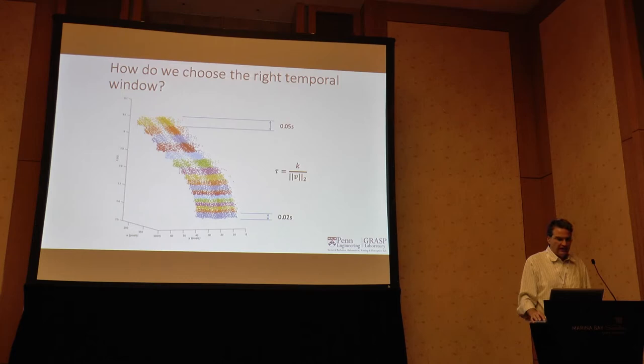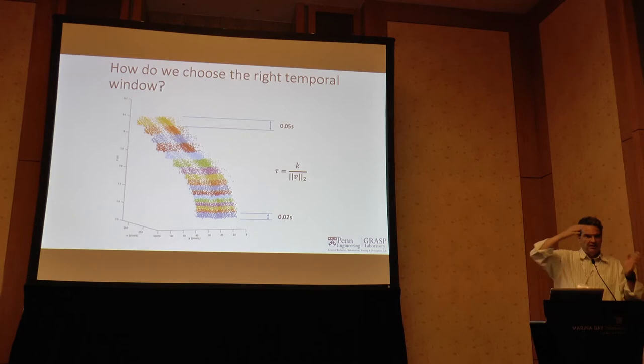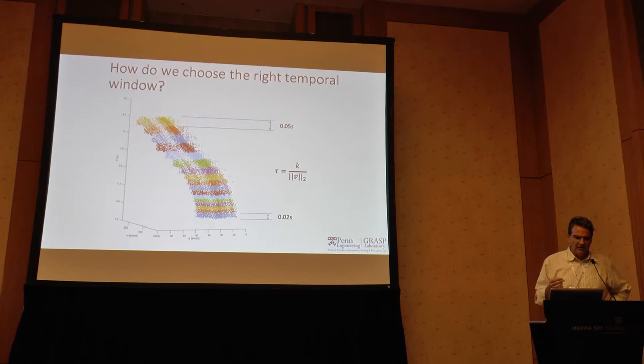This is the second chicken-and-egg problem: which events to group to compute optical flow, which we solve with soft assignment. But because you cannot look at arbitrary time windows and you want a causal system, you have to constrain the time. This is solved in an alternating way: solve the maximization for which events belong to which feature and compute the flow, then determine the time, then go back and recompute the flow.